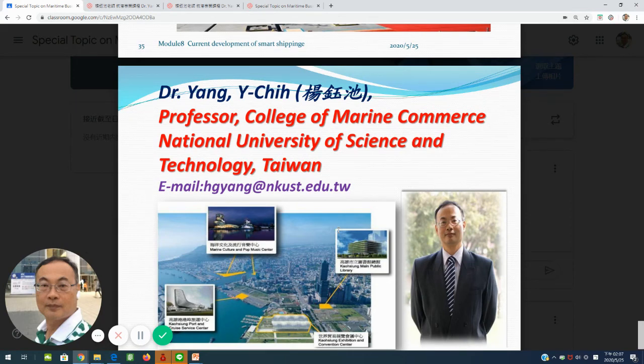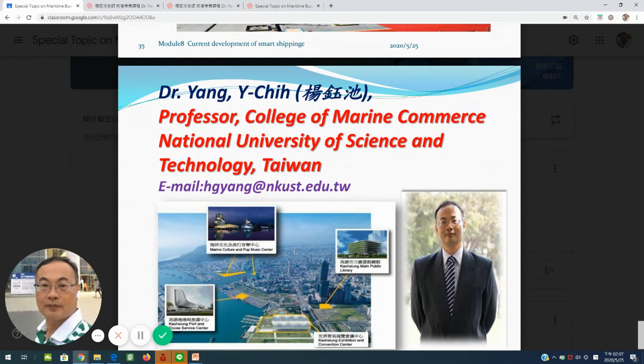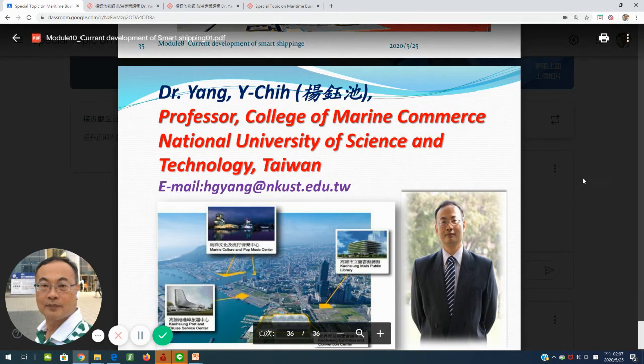My name is Yang Yuqi. If you have any questions, please send them to my email: HYNG at mkust.edu.bw. Thank you for listening. Bye-bye.